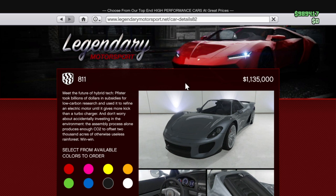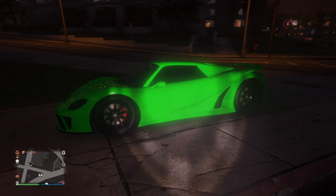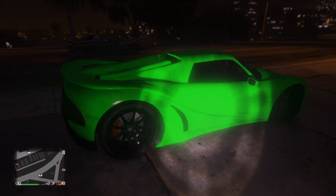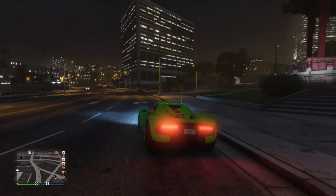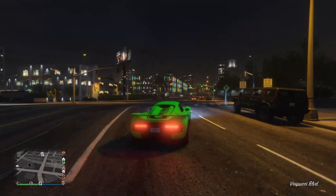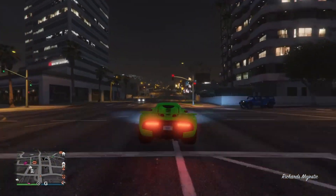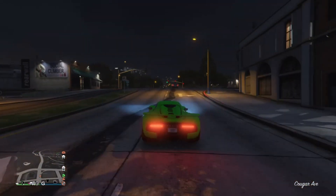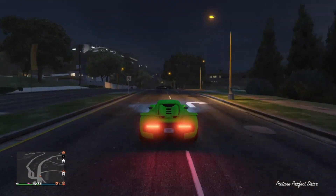At number one, the best supercar under 1.5 million dollars — the 811. The 811 was added in the Finance and Felony update and is only 1.1 million dollars, which is insane. It looks really nice and really different, which is why I like it — the wheels are big and it just looks all around beautiful. You can take the top off to make it a convertible. The 811 has the highest top speed for supercars in the game, making it arguably the fastest car. On my speed test it ranked seventh due to my shorter acceleration distance rather than top speed.